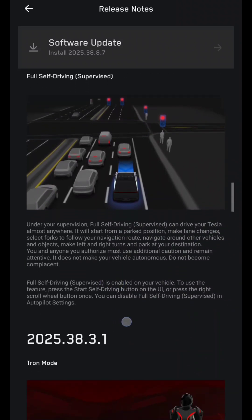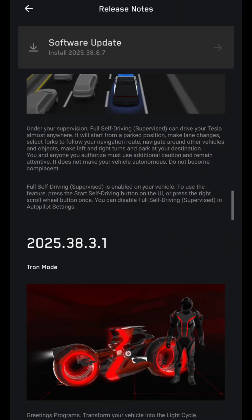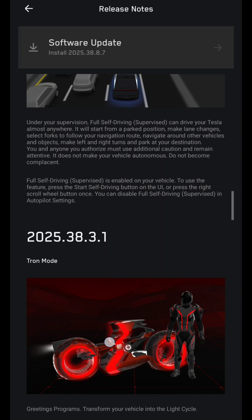Full Self-Driving Supervised: under your supervision, Full Self-Driving Supervised can drive your Tesla almost anywhere. It will start from a parked position, make lane changes, select forks to follow your navigation route, navigate around other vehicles and objects, make left and right turns, and park at your destination. You and anyone you authorize must use additional caution and remain attentive — it does not make your vehicle autonomous, do not become complacent. To trigger it, press the Start Self-Drive button on the UI or press the right scroll wheel button once. You can disable Full Self-Driving Supervised in Autopilot settings.